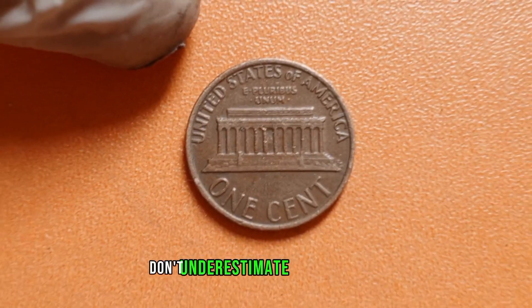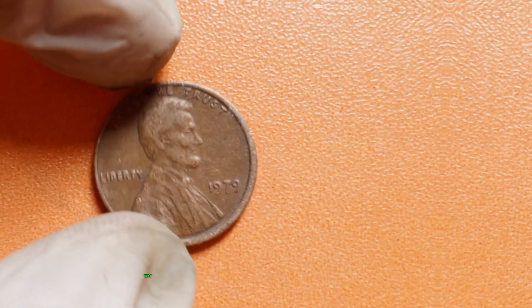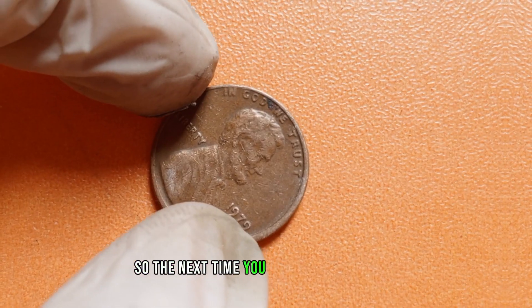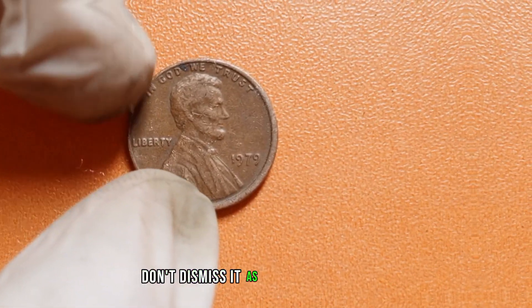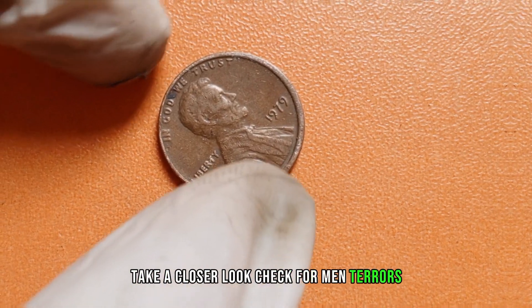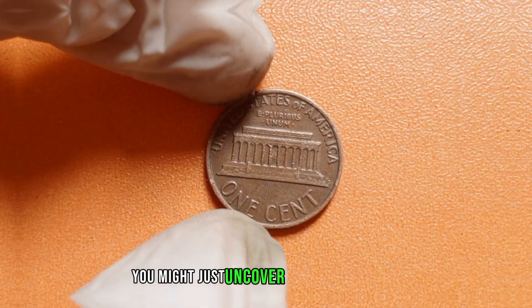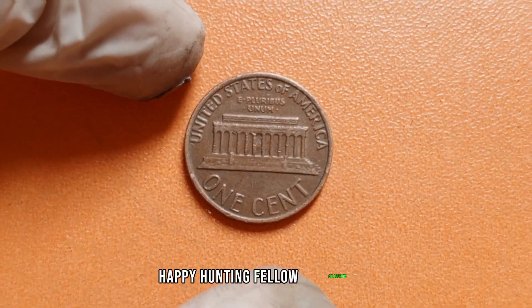Don't underestimate the power of a magnifying glass. Close examination can reveal hidden details that might go unnoticed to the naked eye. So the next time you come across a 1979 Lincoln penny, don't dismiss it as mere pocket change. Take a closer look, check for mint errors, assess its condition, and who knows, you might just uncover a hidden treasure worth more than you ever imagined. Happy hunting, fellow collectors.